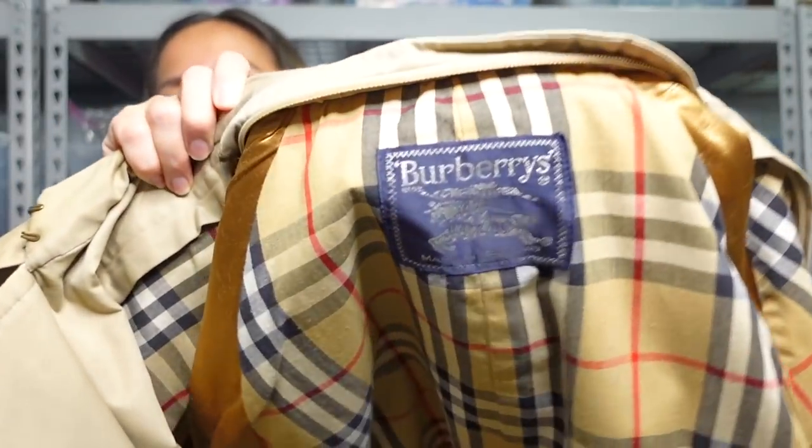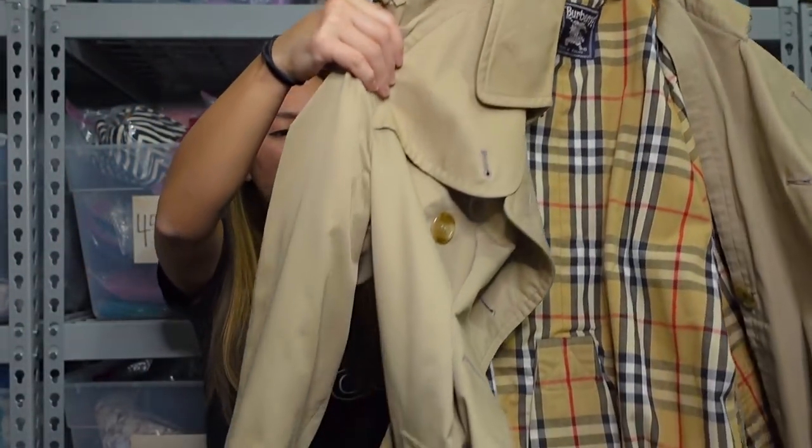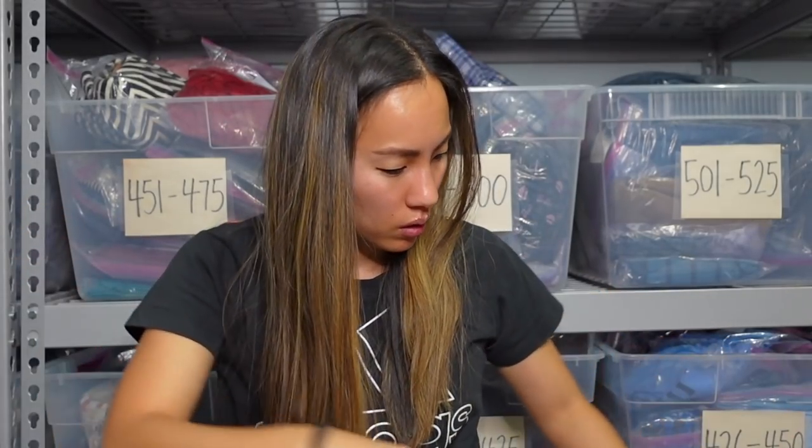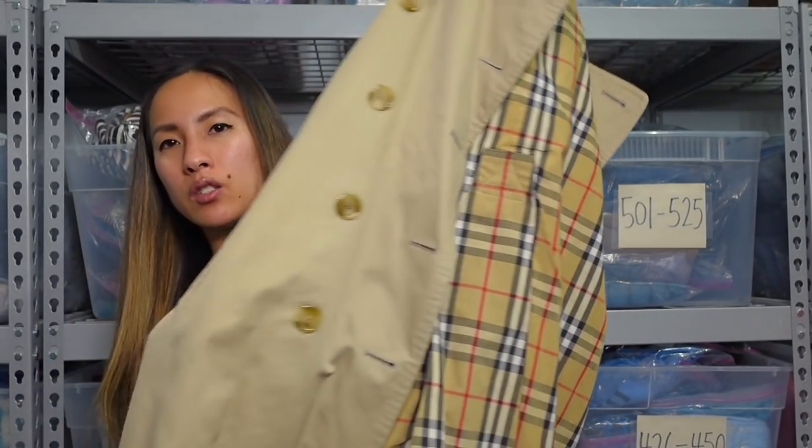Burberry — and they're like vintage Burberry — two Burberry trenchcoats. It's just like the classic Burberry trenchcoat. I don't know how much to list this for, and to be honest this might be one of the...